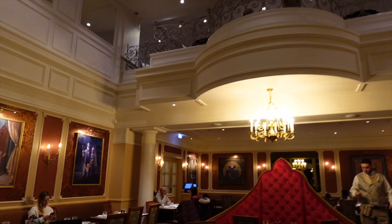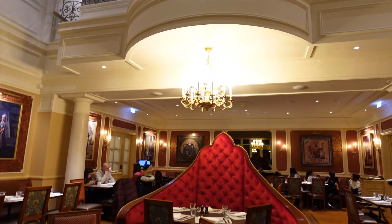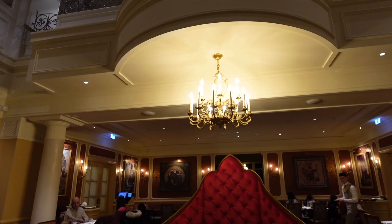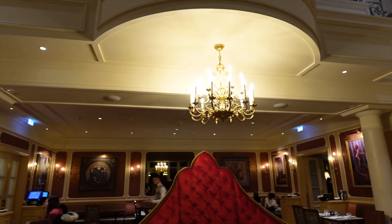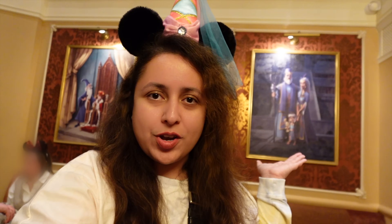Our reservation is at 9:30 p.m., so quite a late one. If we'd come in the afternoon or at lunchtime, you'd be able to see the outside even better since the park is currently closed. Our server for the evening, Ryan, told us this is the family room, which is why there are so many family portraits of different Disney characters around. There are four different rooms — family, sidekicks, villains, and one other. We're going to check those out.